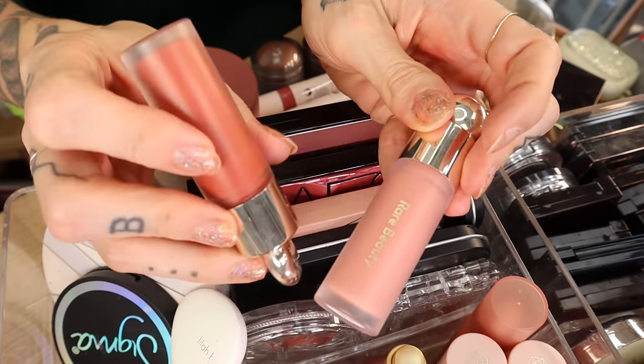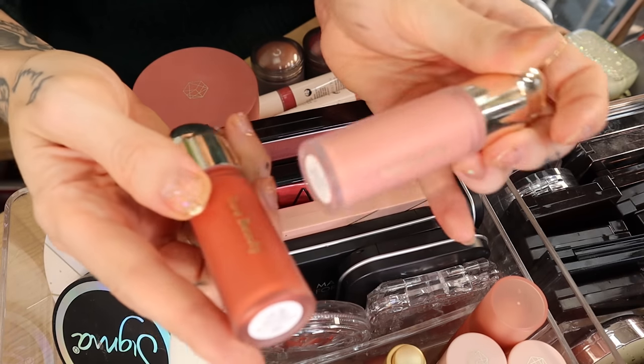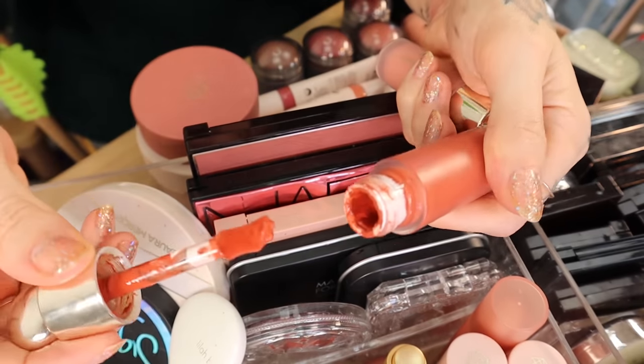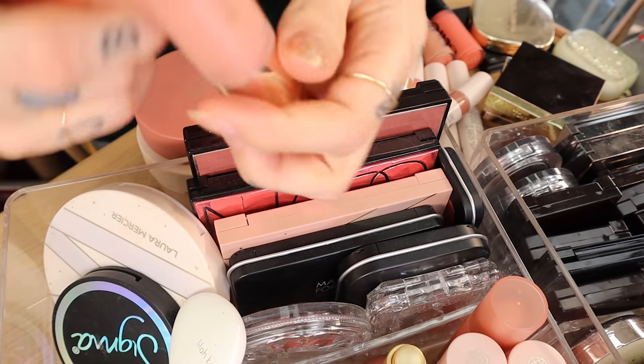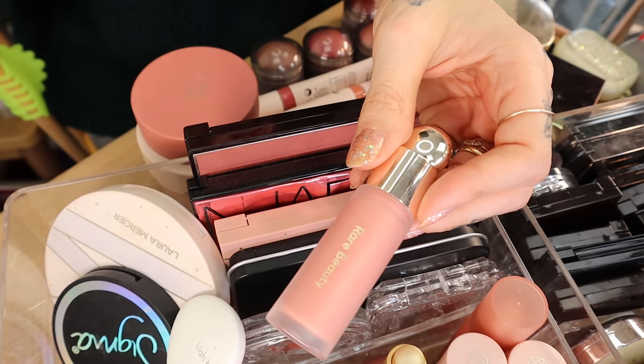We have the Rare Beauty Soft Pinch blushes. This is Love — my favorite shade I've tried from the entire line. It's a beautiful red and I've used it in a million videos because I love it. Then we have Bliss, which is a soft pink — I like it, but I definitely prefer Love.